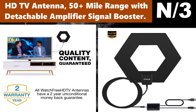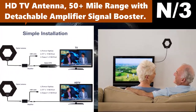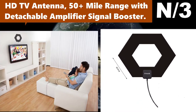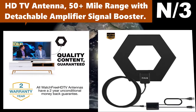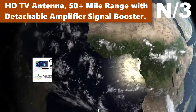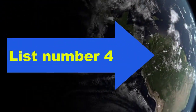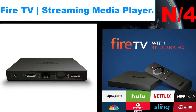Number 3: HD TV Antenna, 50-plus mile range with detachable amplifier signal booster. The 10-foot long coaxial cable makes indoor TV antenna placement easier to get the best reception, especially for customers whose televisions are quite far away from windows.